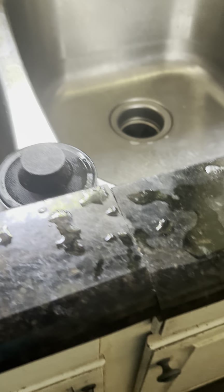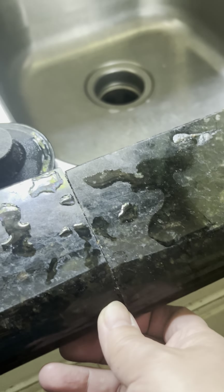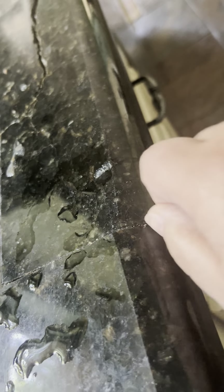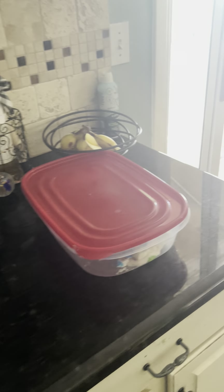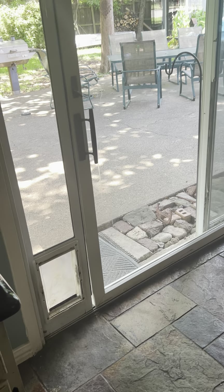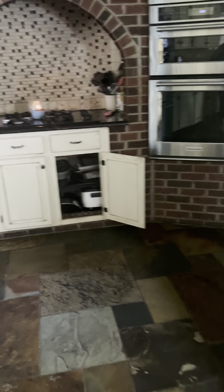This right here is literally not even together — it just sticks out. Look at this — you can literally cut yourself on this crack. So I want new granite. I do not want black.